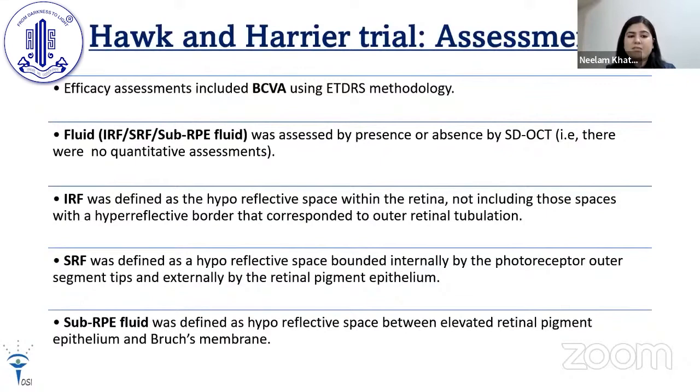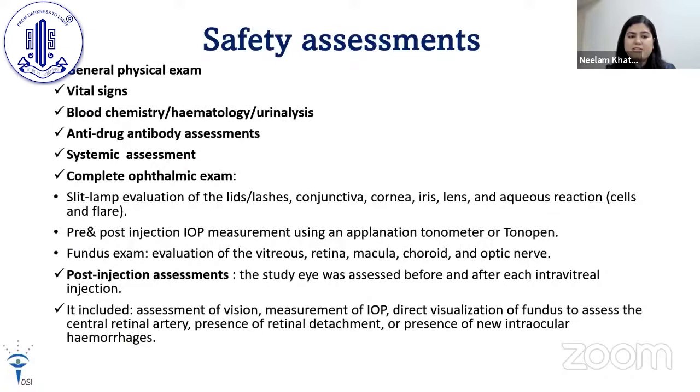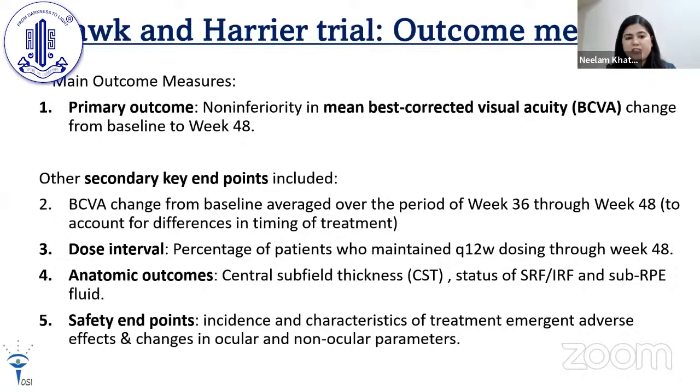Efficacy assessments included BCVA using the ETDRS method, and by SDOCT — presence or absence of intraretinal, subretinal, or sub-RPE fluid. Weekly assessments were based on change in BCVA and presence or absence of intraretinal fluid. Safety assessments included general physical examination, blood examination, investigations, and complete pre- and post-injection assessments. The primary outcome was non-inferiority in mean BCVA change from baseline to week 48. Key secondary endpoints included BCVA change averaged over weeks 36–48, percentage of patients maintaining every 12-week dosing through week 48, anatomical outcomes, and safety endpoints.